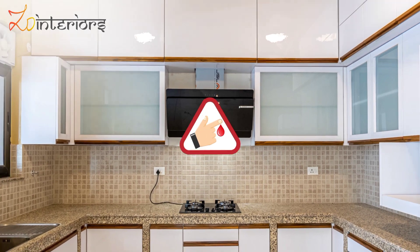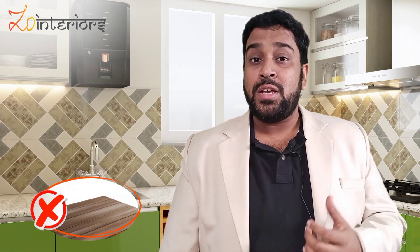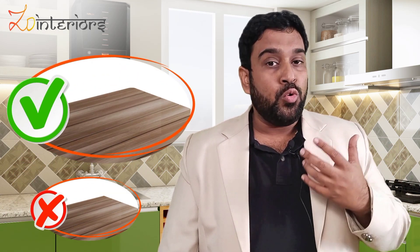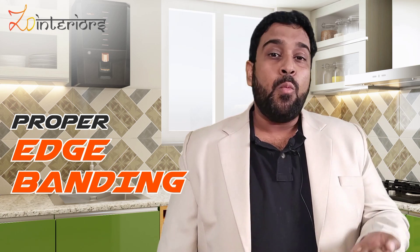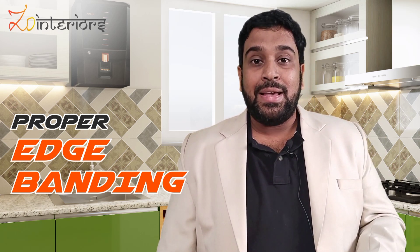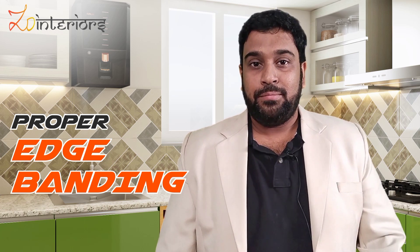Third: safety. This is the most important aspect of a kitchen. Ensure that your kitchen is designed and manufactured in such a way that it's safe to use — no sharp edges. Ensure that whoever is building the kitchen has applied proper edge banding, so that when you're using the kitchen, pulling out shelves or drawers, they don't cut you.